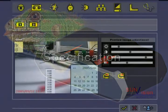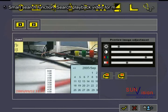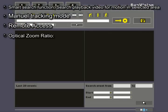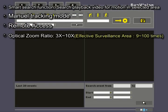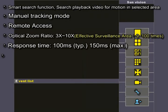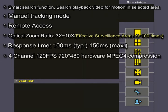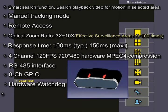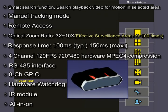Specifications: Smart Search Function, Search Playback Video for Motion in Selected Area, Manual Tracking Mode, Remote Access, Optical Zoom Ratio 3x to 10x, Effective Surveillance Area 9 to 100 times, Response Time 100 microseconds typical / 150 microseconds maximum, 4-channel 120 FPS 720x480 hardware MPEG-4 compression, RS-485 interface, 8-channel GPIO, Hardware Watchdog, IR Module optional, All-in-One design.